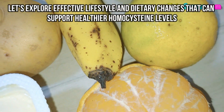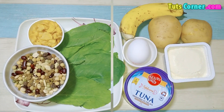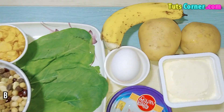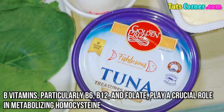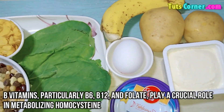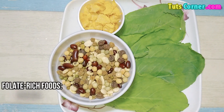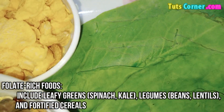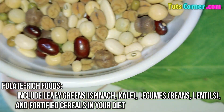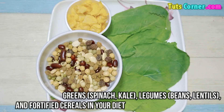Let's explore effective lifestyle and dietary changes that can support healthier homocysteine levels. First, increase B vitamins intake. B vitamins, particularly B6, B12, and folate, play a crucial role in metabolizing homocysteine. To boost your intake, include folate-rich foods such as leafy greens, spinach, kale, legumes, beans, lentils, and fortified cereals in your diet.